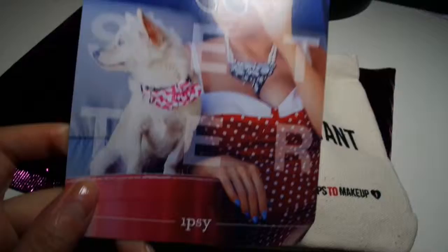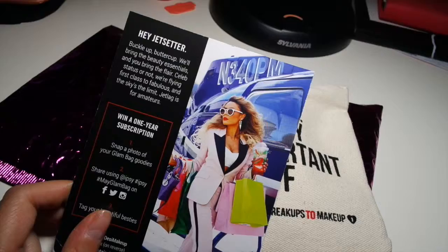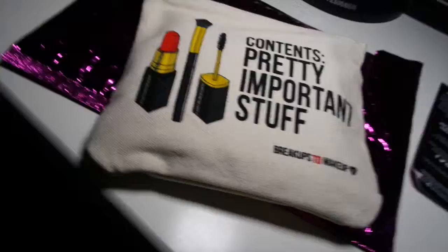When I first opened it, I got this really adorable jet sitter card with ipsy. It's called 'Hey jet sitter, buckle up buttercup, we'll bring the beauty essentials and you bring the flair. Celeb status or not, you're flying first class and fabulous, and the sky's the limit — jet lag is for losers.' It's called 'From breakups to makeup,' so let's get cracking and open this bag.